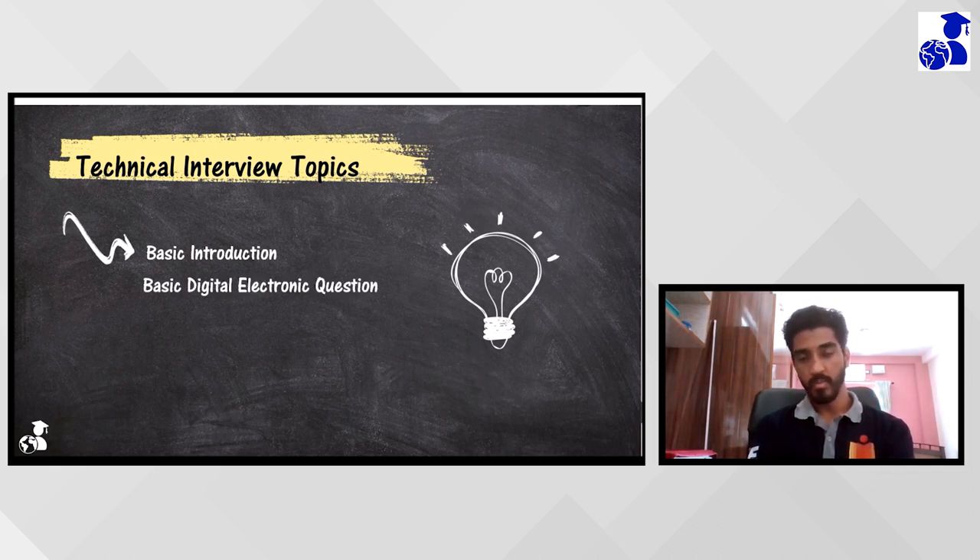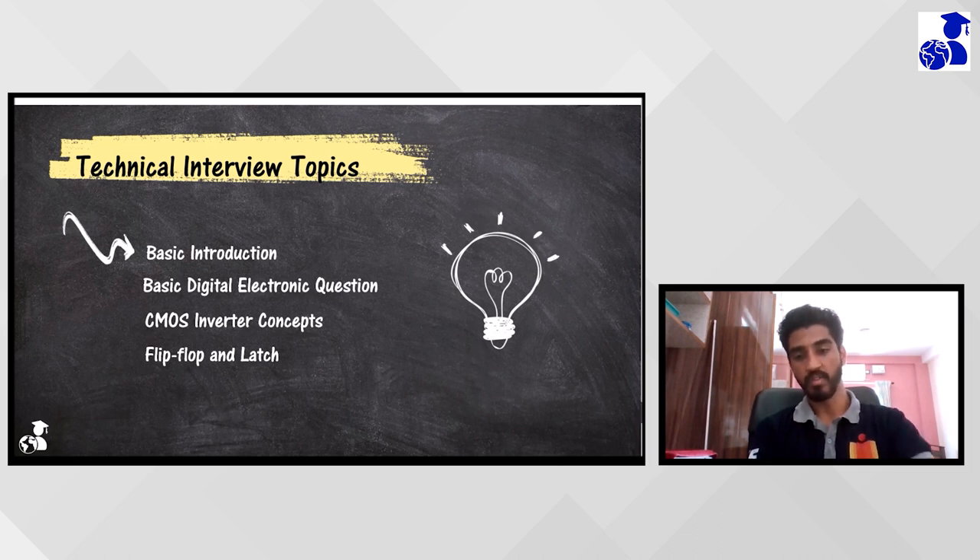Later he started with very basic digital questions, like building gates using a MUX. Next he started with CMOS inverter questions - basically asking about the working principle, what happens if PMOS and NMOS are inverted, the voltage transfer characteristics of a CMOS inverter, and some basic things about the CMOS inverter. Next he asked basic questions on the digital side, like based on a D flip-flop, what is the reset condition and how can we eliminate it, and what is the difference between a latch and a flip-flop.